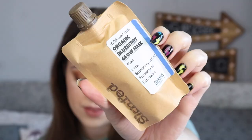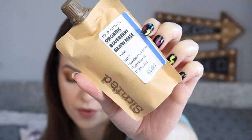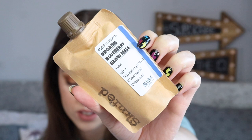This month's box is looking pretty full, to be fair. The first thing I see is this — the Skinfed Organic Blueberry Glow Mask. It's recommended for tired skin. This mask is great for repairing, restoring and nourishing, and anti-aging. Blueberry is a superfood for your skin, making it look plump and firm. It retails for £14. I like it. I like the packaging as well.